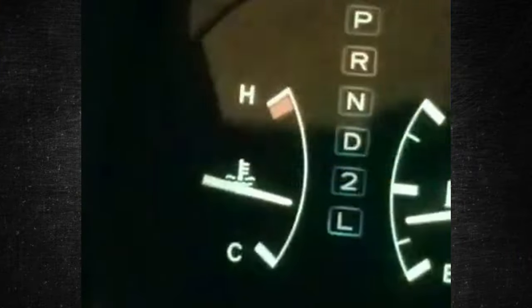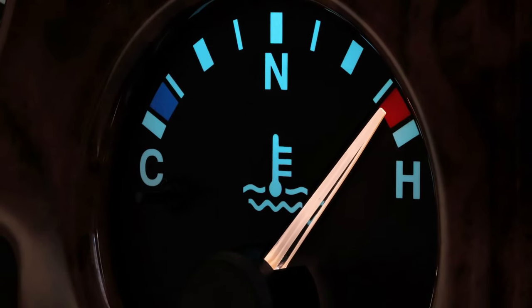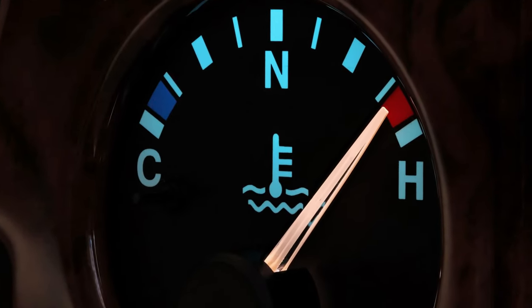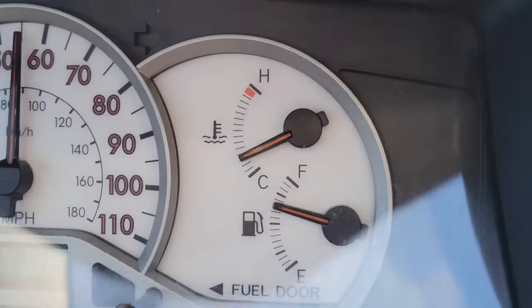Perhaps the most significant gauge in the entire car is the one that indicates the temperature. It assists you in averting irreversible damage by indicating when the engine is beginning to overheat. When the temperature rises, you should stop the car and allow it to cool.